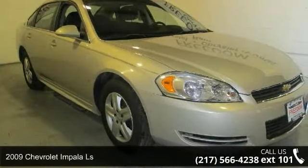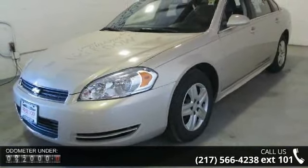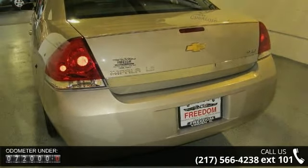Imagine yourself in this 2009 Chevrolet Impala LS. If you are looking for an automobile with great features, look no further. This vehicle comes with a reliable six-cylinder engine connected to a smooth shifting automatic transmission.